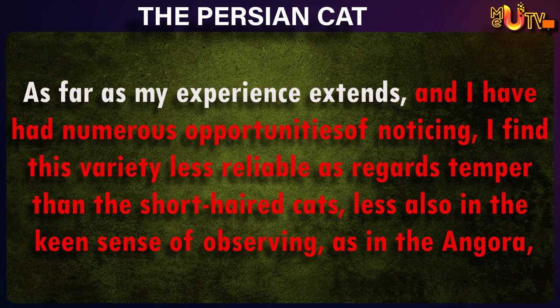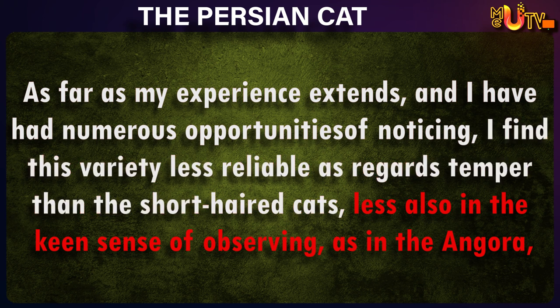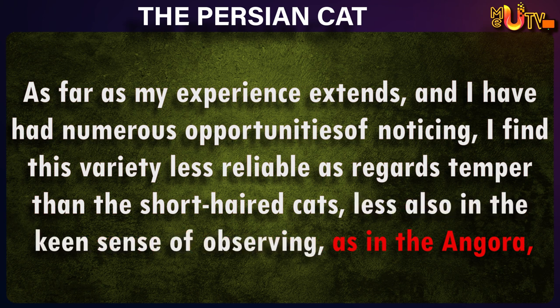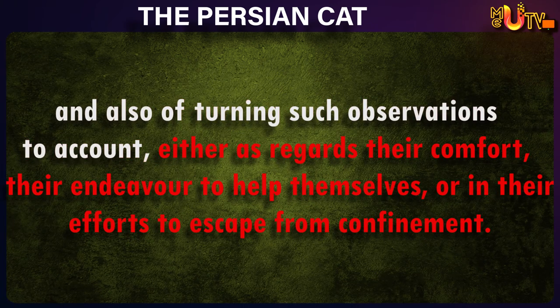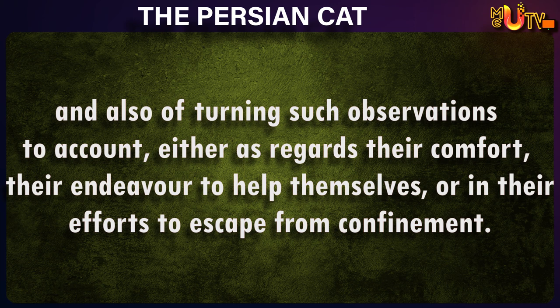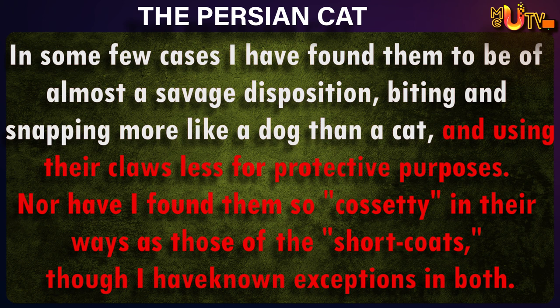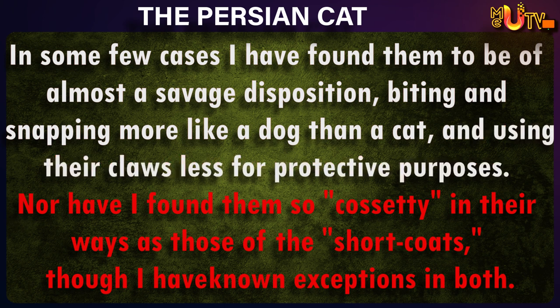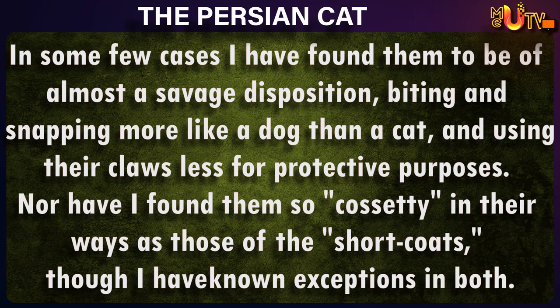As far as my experience extends, and I have had numerous opportunities of noticing, I find this variety less reliable as regards temper than the short-haired cats, less also in the keen sense of observing, as in the angora. And also of turning such observations to account, either as regards their comfort, their endeavor to help themselves, or in their effort to escape from confinement. In some cases, I have found them to be of almost a savage disposition, biting and snapping more like a dog than a cat, and using their claws less for protective purposes. Nor have I found them so cosy in their ways as those of the short coats, though I have known exceptions in both.